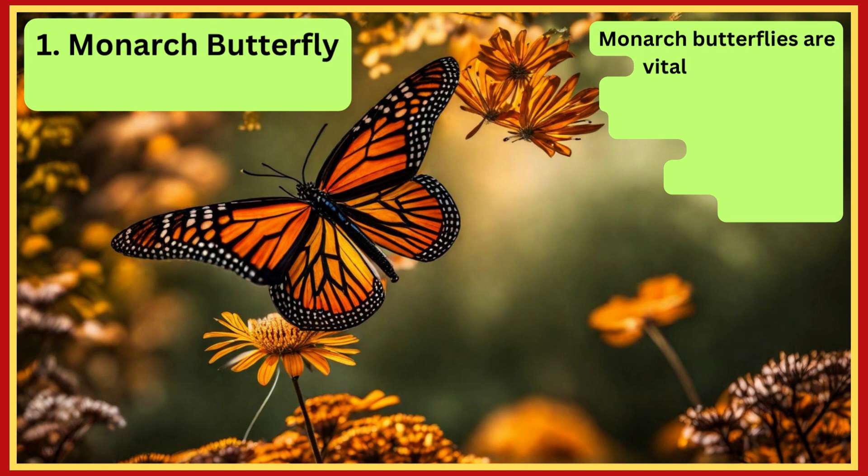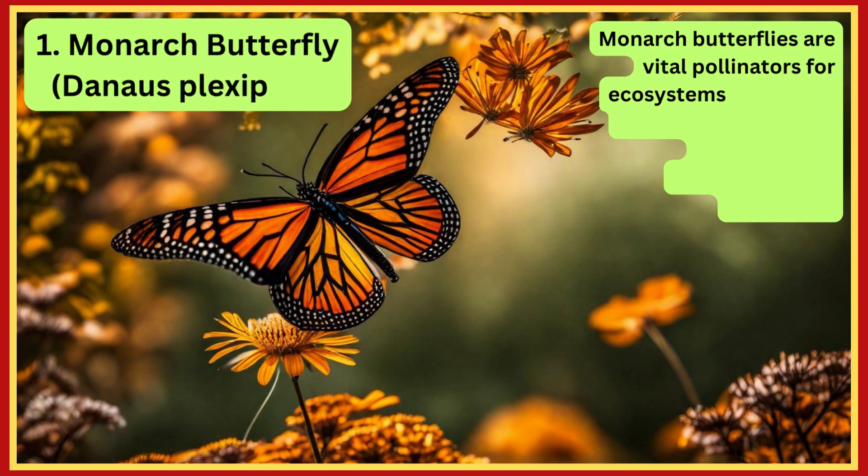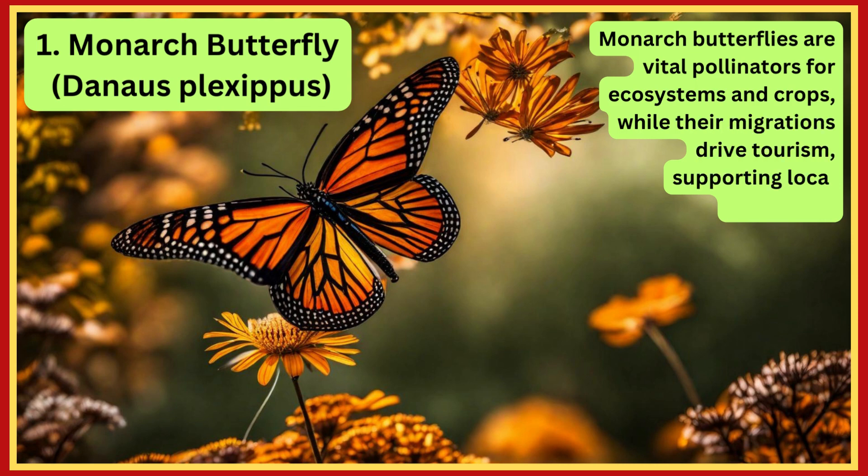Monarch Butterfly. Monarch butterflies are vital pollinators for ecosystems and crops, while their migrations drive tourism, supporting local economies.